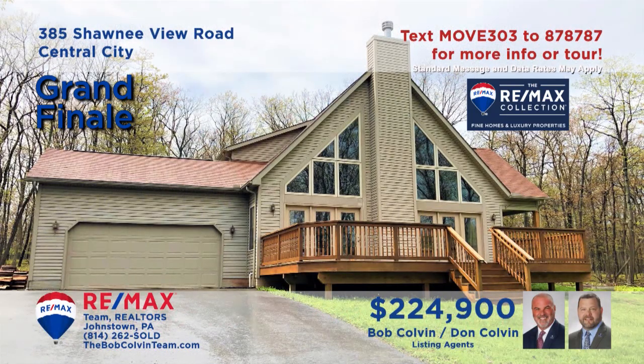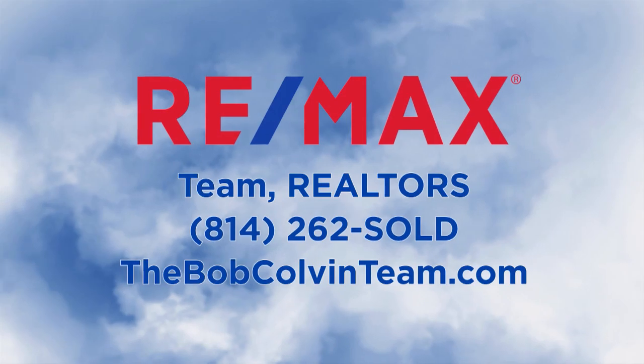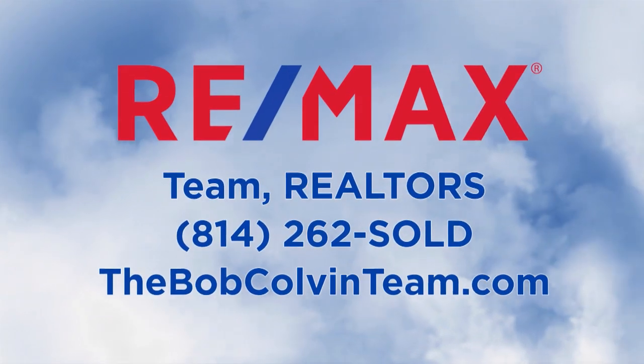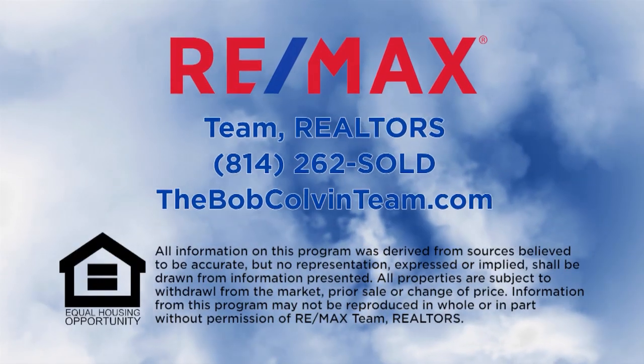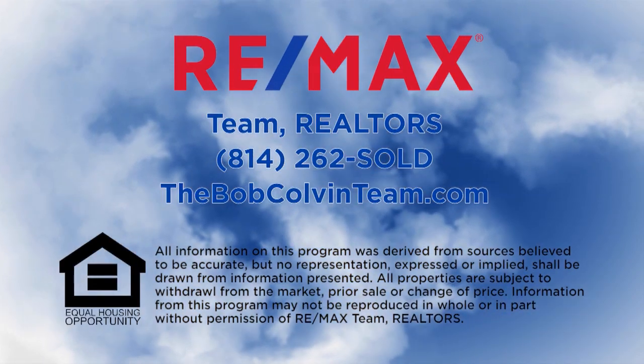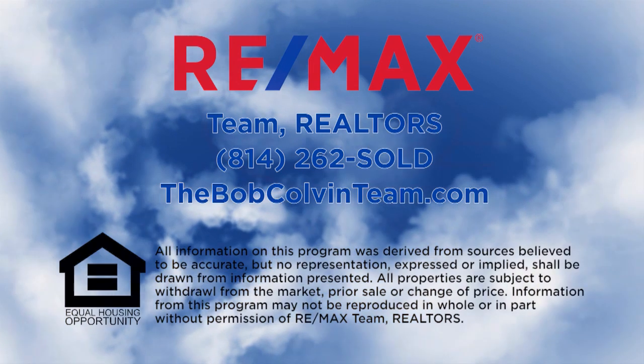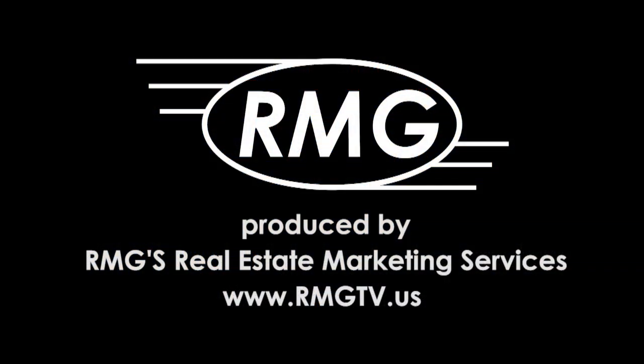Take an exclusive tour with the Bob Colvin Team. Thanks for watching this week's RE-MAX Team Realtors Sunday Real Estate Showcase. For more information on any property you saw on today's show, please visit thebobcolvinteam.com or contact a member of the Bob Colvin Team. We'll see you next week on the RE-MAX Team Realtors Sunday Real Estate Showcase.